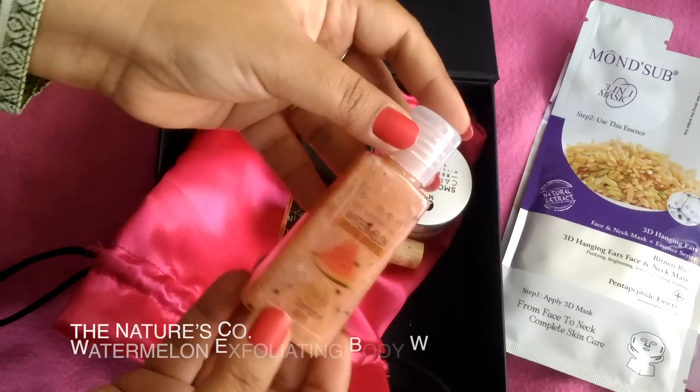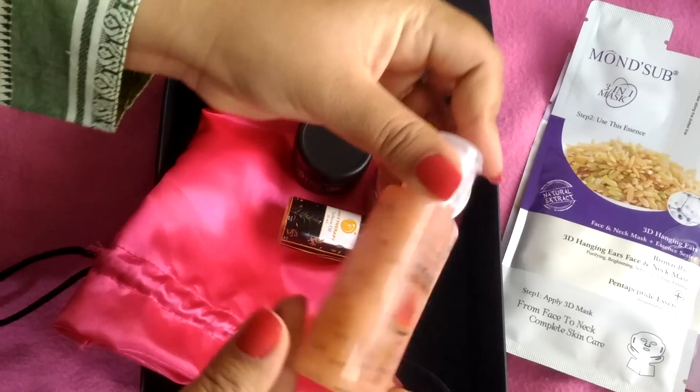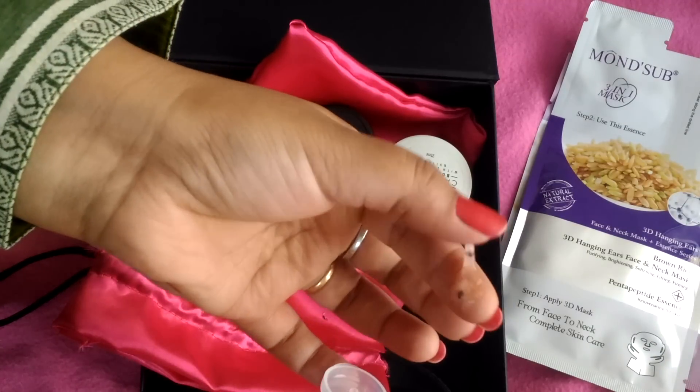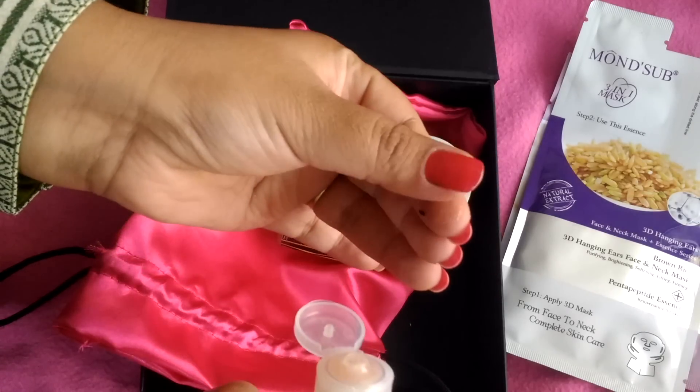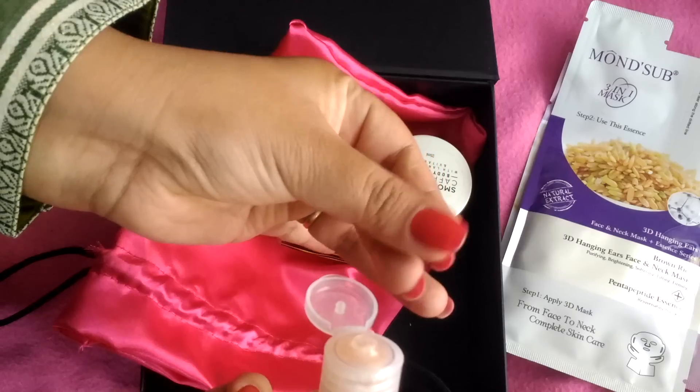Then we get The Nature's Co Watermelon Body Wash. I have used this body wash too — it is very good. It is a watermelon body wash with a lovely fragrance. The texture is very good and it is exfoliating overall because there are small granules. If you use it regularly, your skin gets a very good scrubbing. I have tried it today.